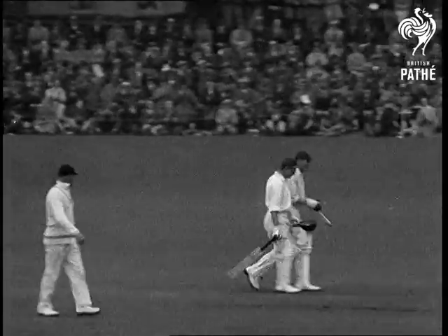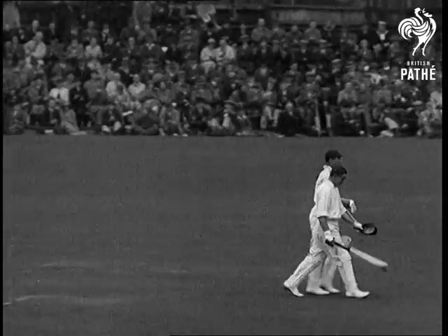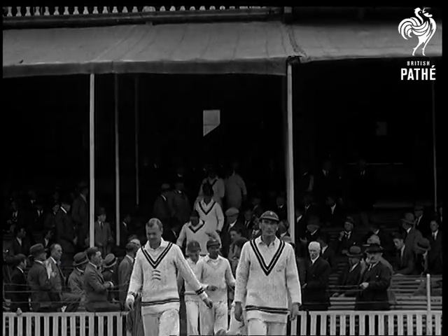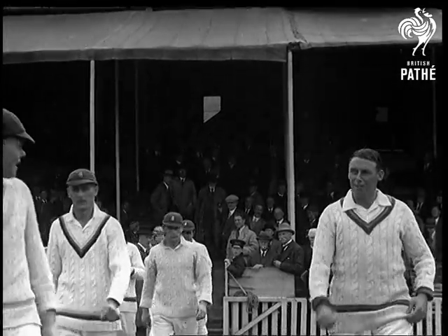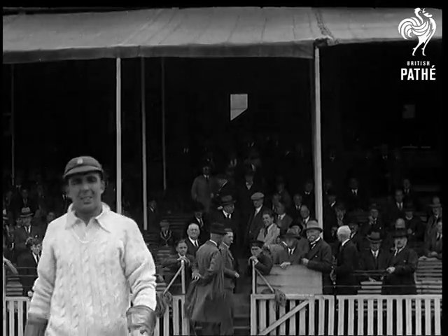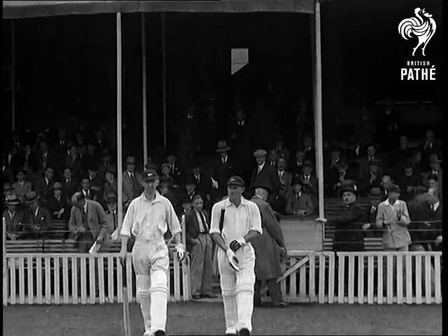It's just 12 o'clock on the second day of the test. Here come England out to field, in a very comfortable position. The New Zealanders have got their backs to the wall now, and they're coming in to bat on a fast drying wicket. Jay Mills and G.L. Weir are the New Zealanders' opening pair.